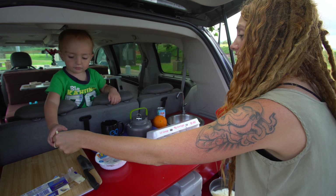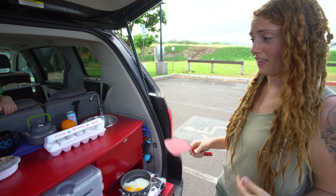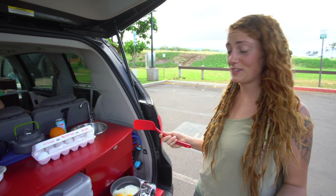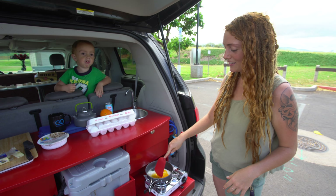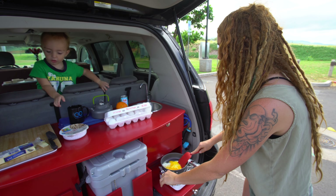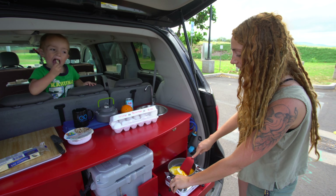These kitchens are actually very convenient because everything's all in one spot compared to our last van that we had that we were living in. Everything was scattered everywhere, so we could never find anything. It was hard to keep all of our pots and pans clean. So we actually have a running sink here, and we no longer have to look and find more running water anywhere.